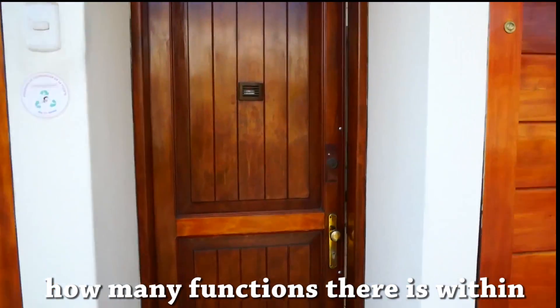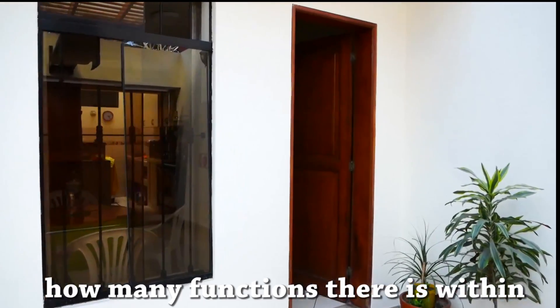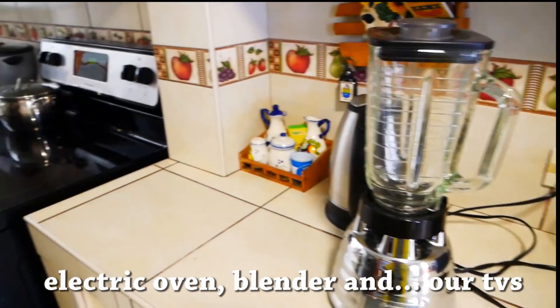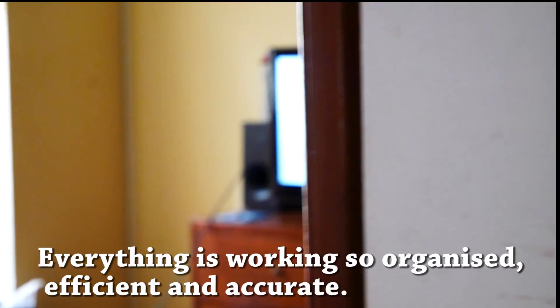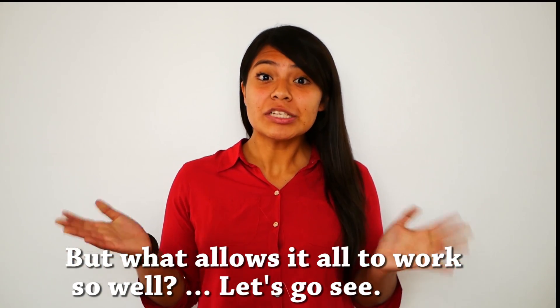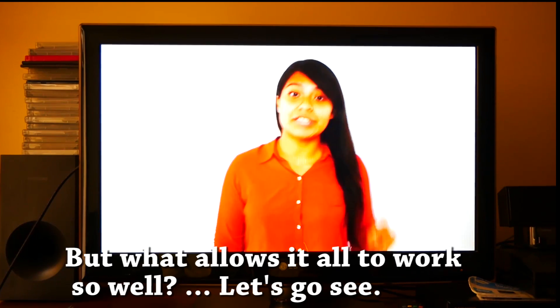It's amazing how our homes work, how many functions there are within — the lighting, home appliances, electric oven, blender, our TVs. Everything is working so organized, efficient and accurate. But what allows it all to work so well? Let's go see.